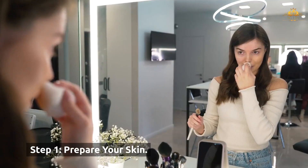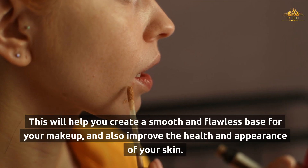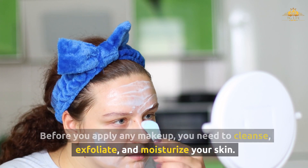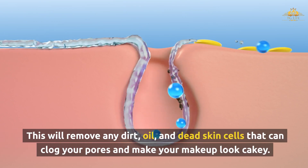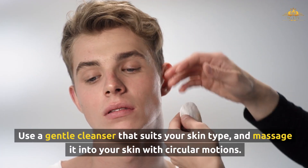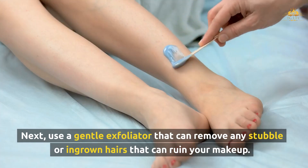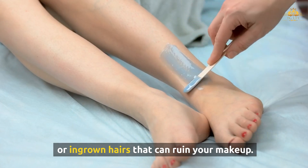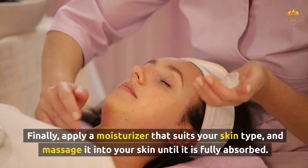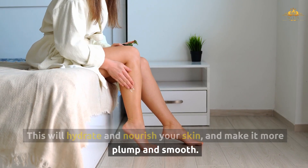Here are the steps that you need to follow. Step 1: Prepare your skin. The first step is to prepare your skin. This will help you create a smooth and flawless base for your makeup, and also improve the health and appearance of your skin. Before you apply any makeup, you need to cleanse, exfoliate, and moisturize your skin. This will remove any dirt, oil, and dead skin cells that can clog your pores and make your makeup look cakey. Use a gentle cleanser that suits your skin type, and massage it into your skin with circular motions. Rinse with warm water and pat dry with a soft towel. Finally, apply a moisturizer that suits your skin type, and massage it into your skin until it is fully absorbed. This will hydrate and nourish your skin, and make it more plump and smooth.